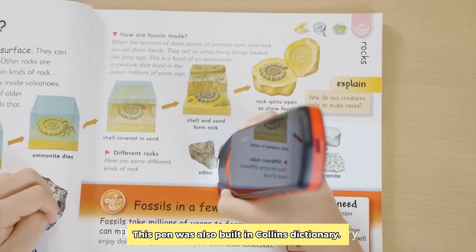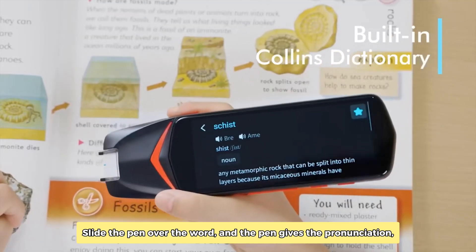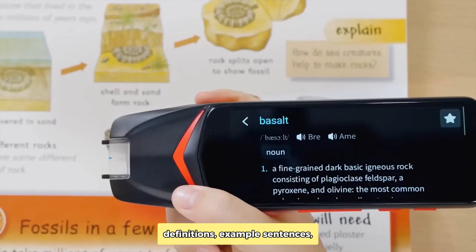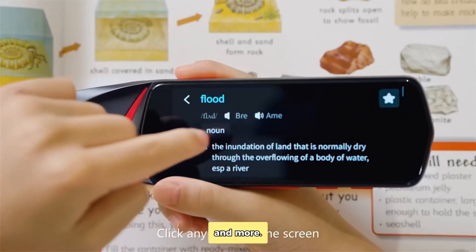This pen was also built-in Collins Dictionary. Slide the pen over the word, and the pen gives the pronunciation, definitions, example sentences, and more.